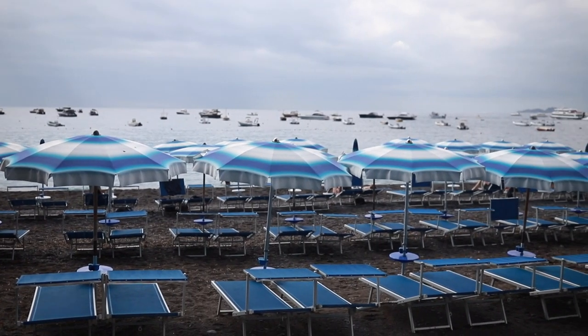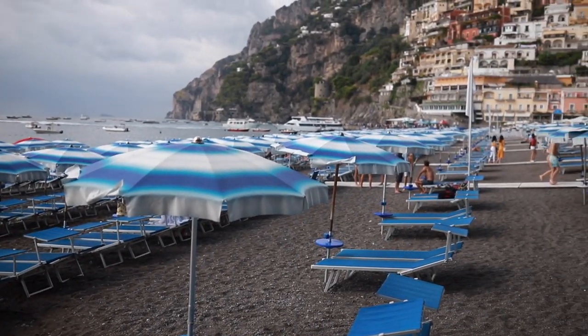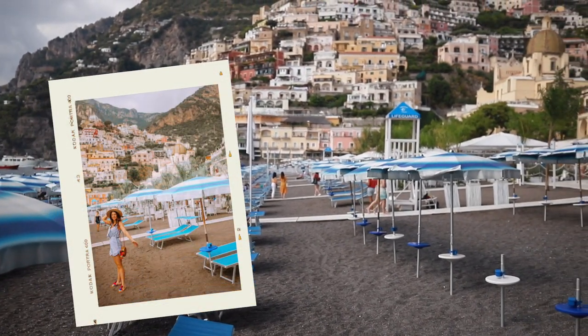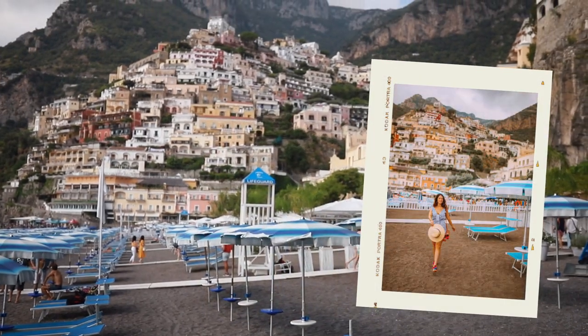Most of the beaches in Positano are private beaches, so you have to pay about 20 euros for a chair and umbrella. This far end of the beach is where you get that iconic shot everyone takes in Positano, so you know I had to get mine too.